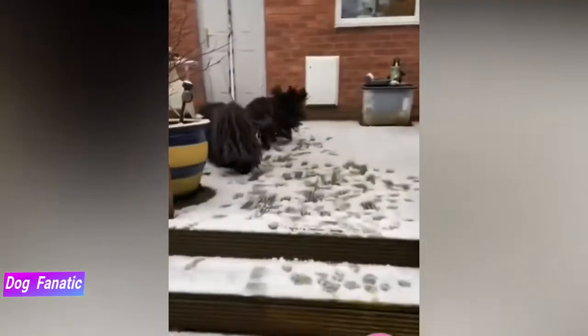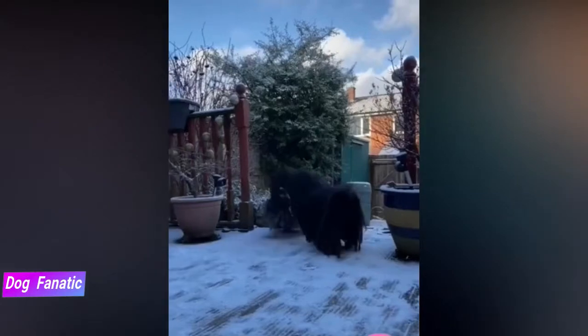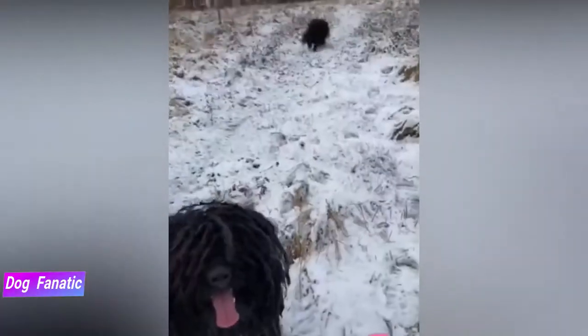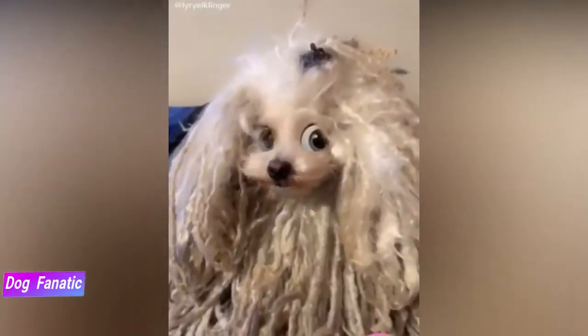Pulis are generally healthy, but like all breeds they are prone to certain health conditions. While not all Pulis will get any or all of these diseases, it's important to be aware of them if you're considering this breed. If you're buying a puppy, find a good breeder who will show you health clearances for both your puppy's parents, proving the dog has been tested for and cleared of particular conditions.